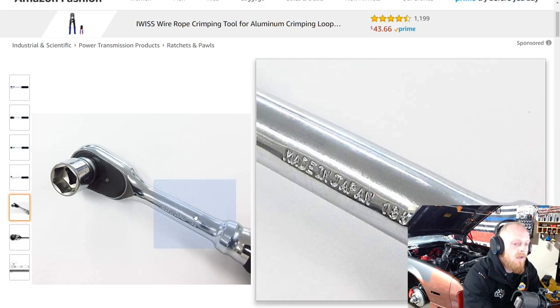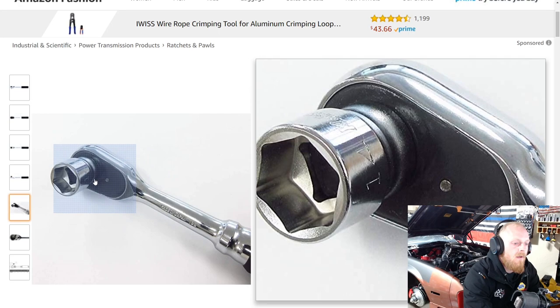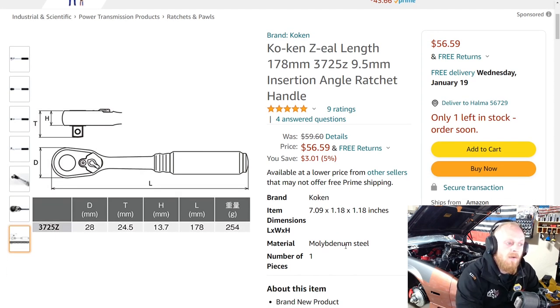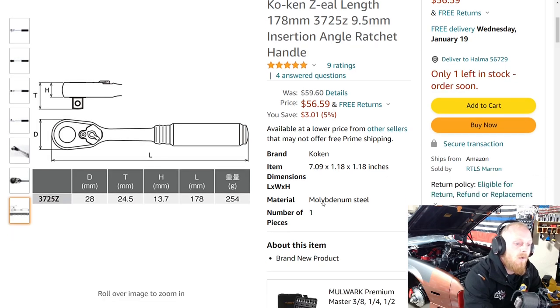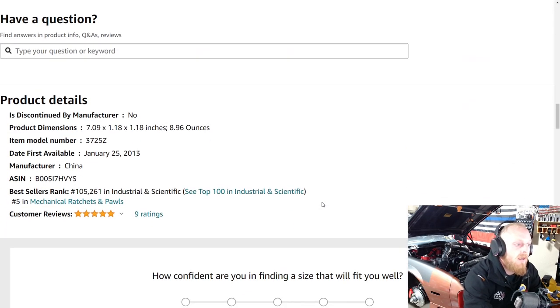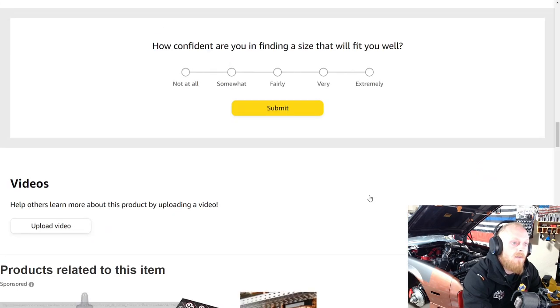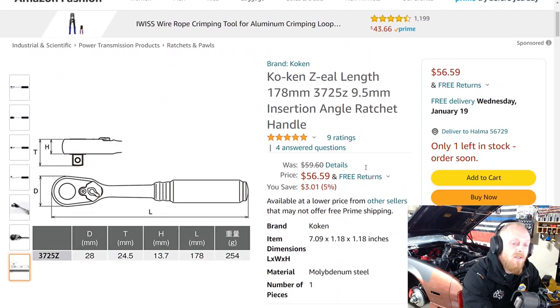Hopefully here you can see it's made in Japan, and there are the internal teeth on it. This is five stars at nine ratings, so not a lot. You don't see a lot of Koken products on Amazon and when you do they tend not to be the cheapest — they're a fairly higher-priced tool no matter where you look. Usually you can find better deals elsewhere, but this one is still priced fairly well at normally $59.60, down to $56.60 — a savings of $3. It's a 72-tooth, 3/8-inch drive ratchet.